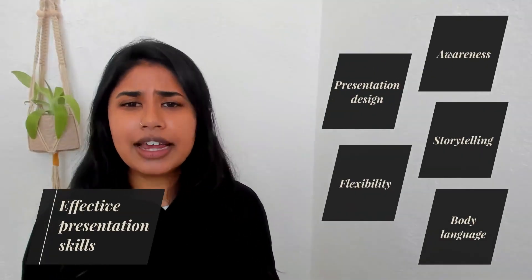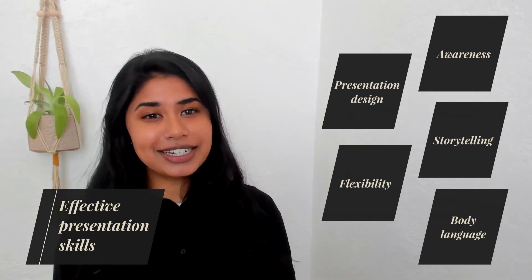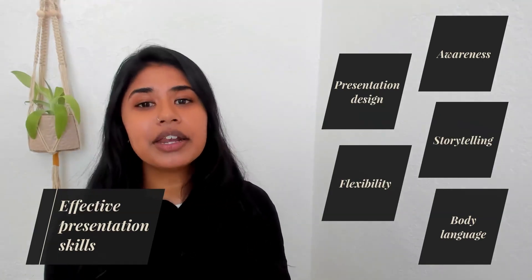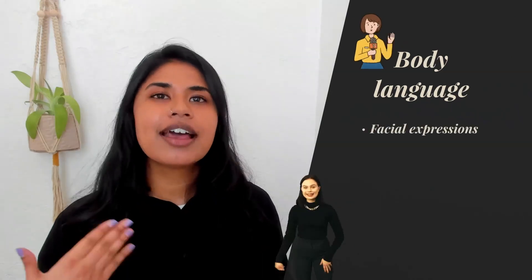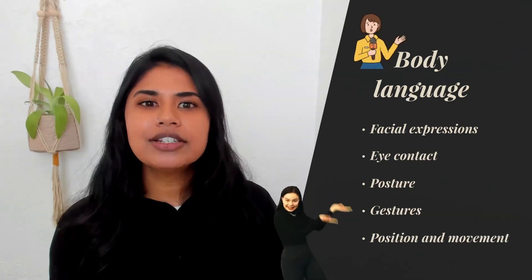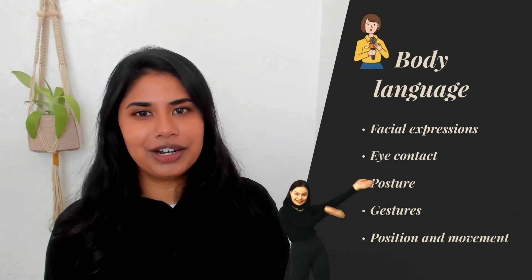Do you know how much people can tell from your body language? Effective body language can transform a tedious and uninteresting presentation into an engaging and dynamic one. Synchronizing body language with your presentation can enhance your audience's interest and receptiveness. Your body language is composed of facial expressions, eye contact, posture, gestures, position, and movement. By practicing your presentation in front of the mirror, you can notice the little details in the way you move and gesture and how you appear.